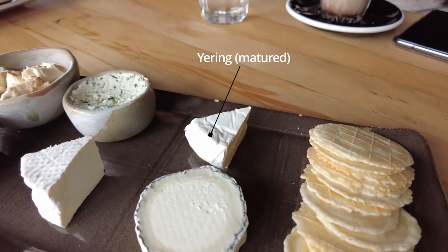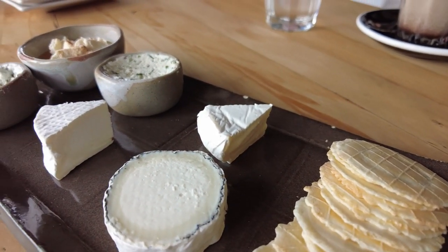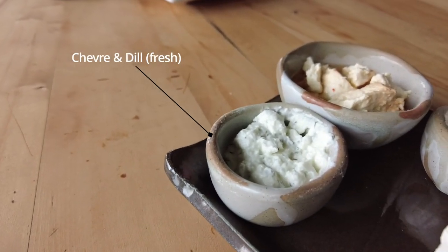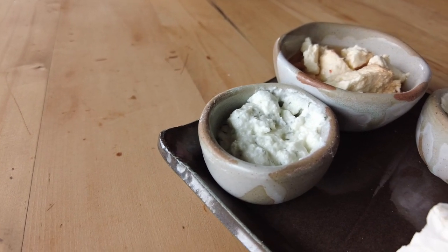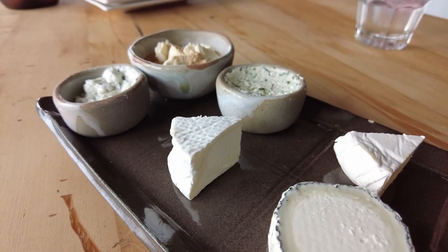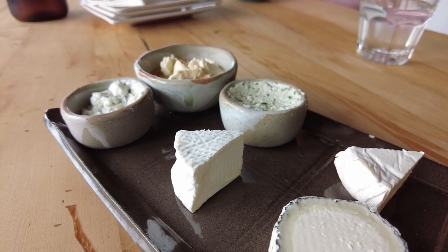Next one along is the yerring, which is like a cow's milk camembert style, so it's very buttery and creamy. Then on the goat side we've got the chevron dill, which is a goat's milk curd cheese, so very soft and young with a little bit of dill and a little bit of salt, so it's very light and tangy. The next one along is the lejac, which is like a goat's milk brie style — very creamy as you'd expect a brie to be, but with that goat's milk twist which makes it a little bit citrusy as well.